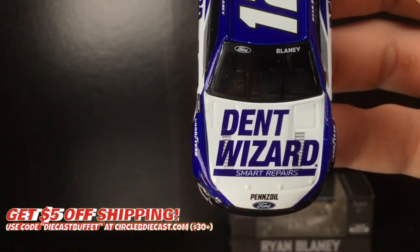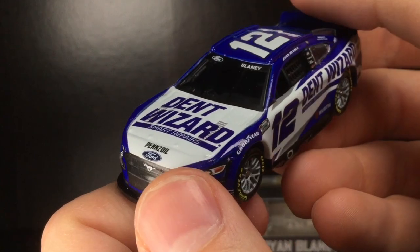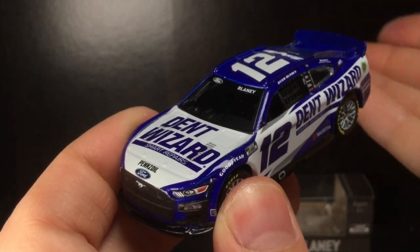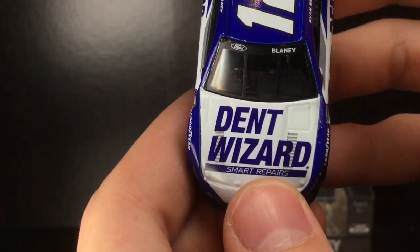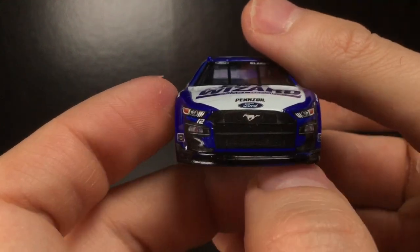On the hood you have 'Dent Wizard Smart Repairs.' It's ironic that one of the races Blaney won in the Dent Wizard car was at Talladega — there's probably no better racetrack where you're going to need some smart repairs than Talladega, maybe Bristol. You get Ryan Blaney's name with the Ford logo and Penske Ford once again.